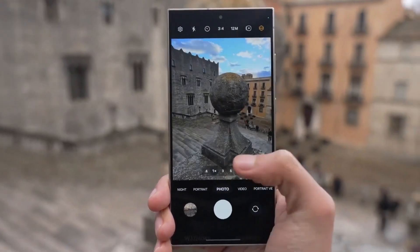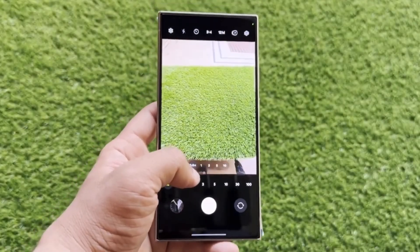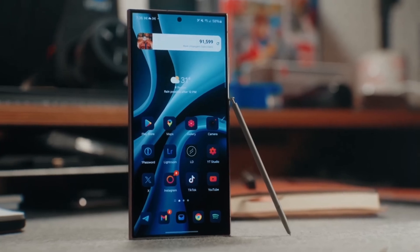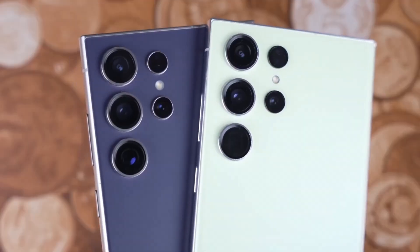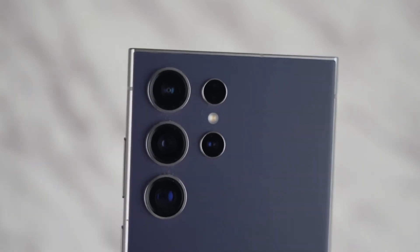Apple introduces something new this year: the camera control button, a capacitive touch key that allows for zooming and other camera controls with a swipe. When it comes to color options, Apple sticks with sophisticated muted tones — white, black, natural, and the new Desert Titanium. Samsung goes for more variety with options like Titanium Violet and Yellow, and for those ordering through Samsung's website, exclusive colors like Titanium Blue and Green are available.